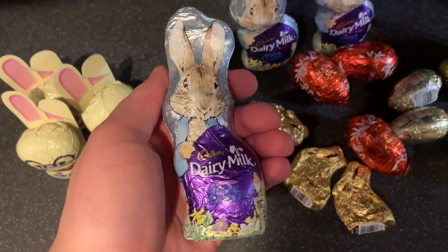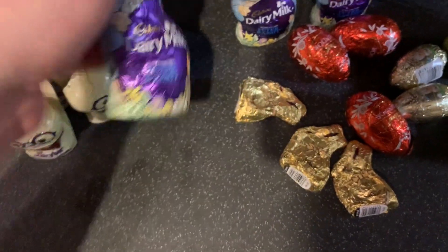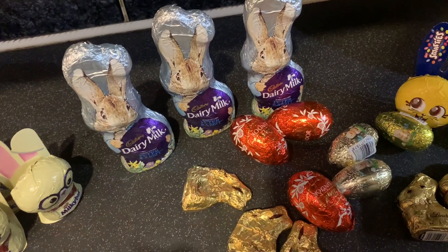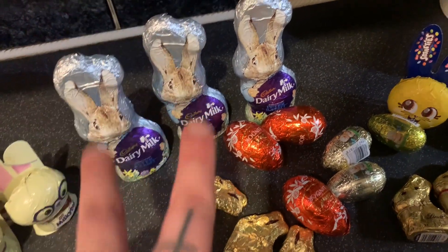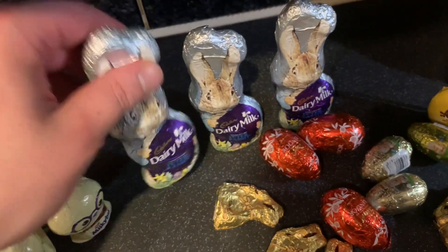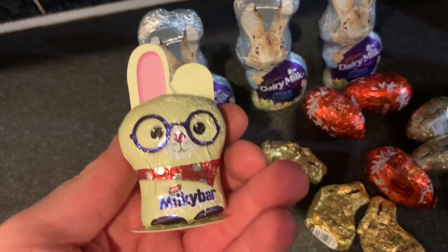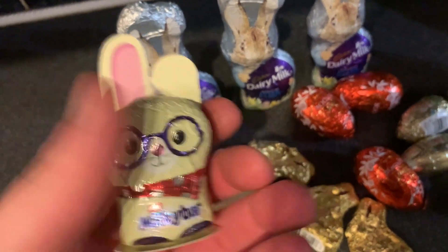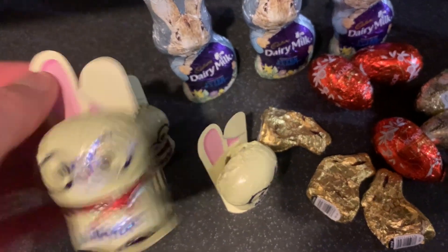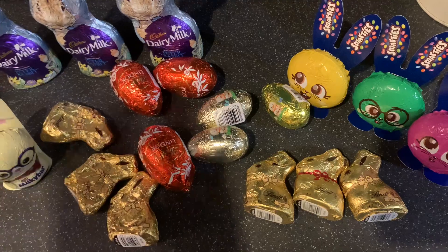These are a pound each — they're Dairy Milk Cadbury Peter Rabbit Bunnies. My nephews will be getting one each from my mum — two for the boys in Essex and then one for my youngest. They are just so lovely to put in a hamper. Then finally for the little bits, these are the Milky Bar little rabbits — three of them again, going to my nephew and so on. I'll get on to the bigger Easter eggs now.